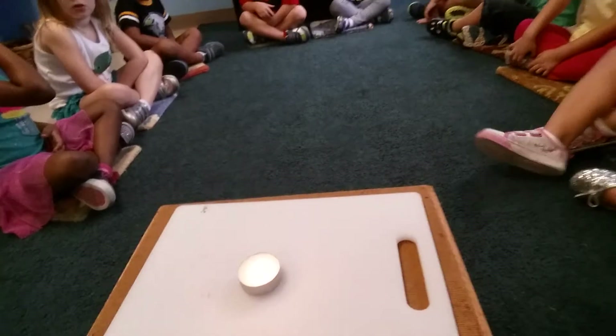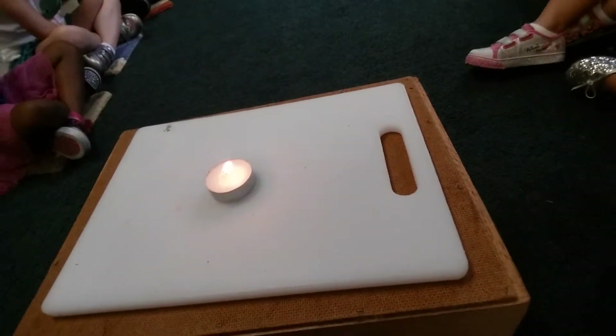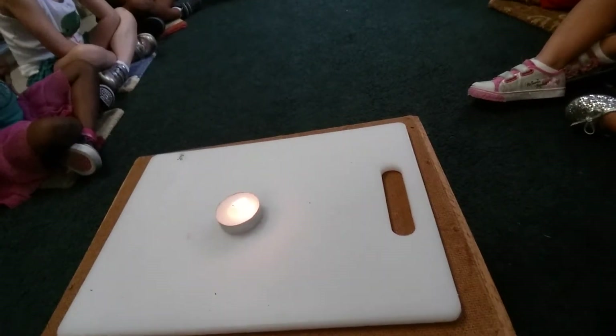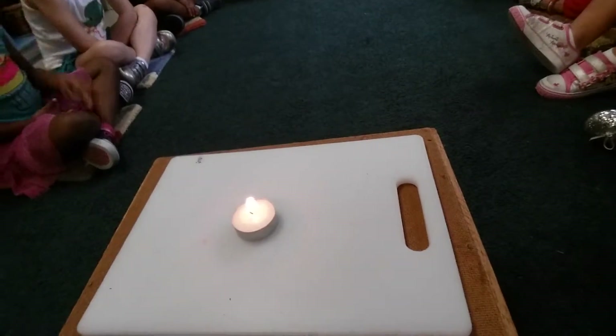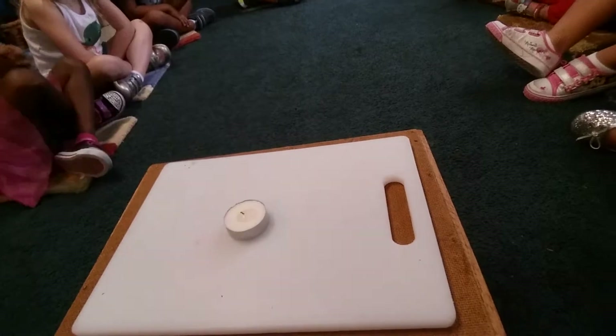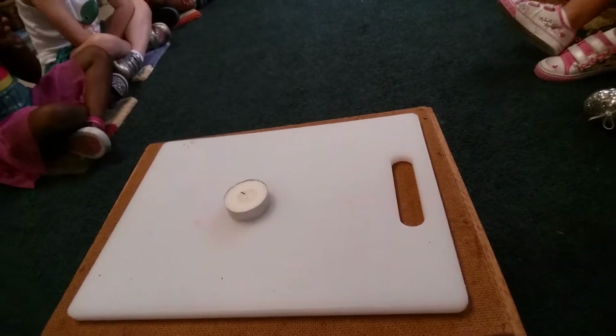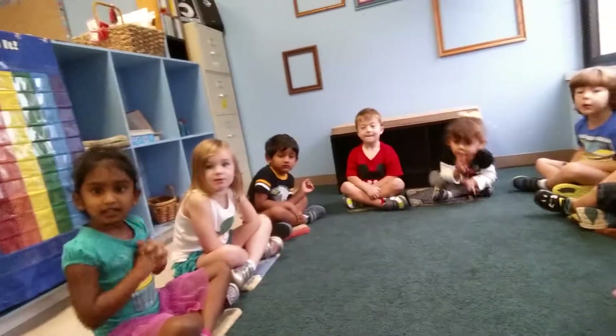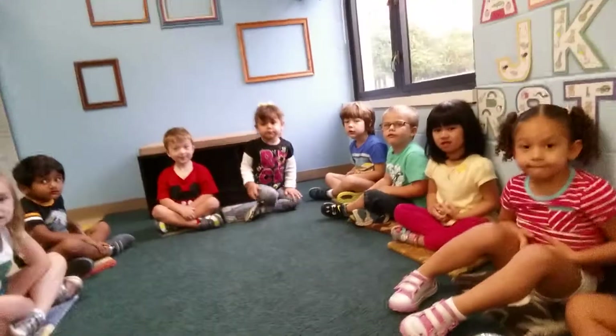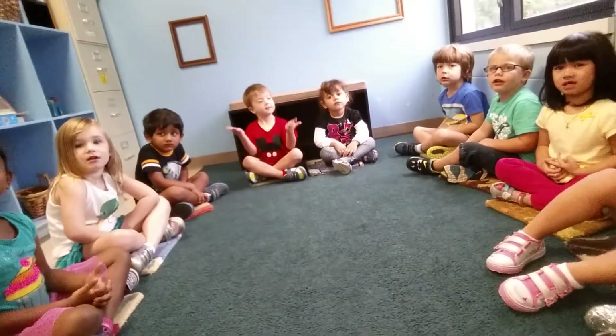Let's find out. On the count of three, you've got to stay where you are. We're going to take a big breath in and blow it out towards the candle. Ready? One, two, three. We took away the heat, and what happened? The fire went away because we took away the heat.